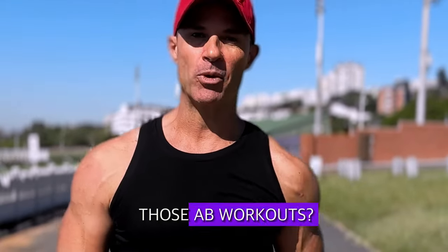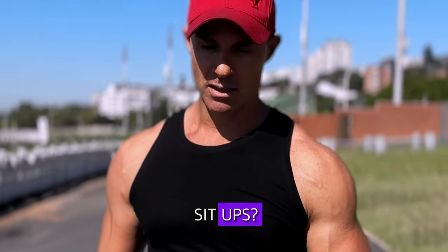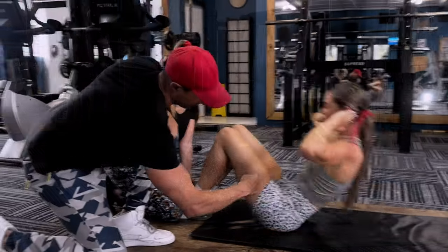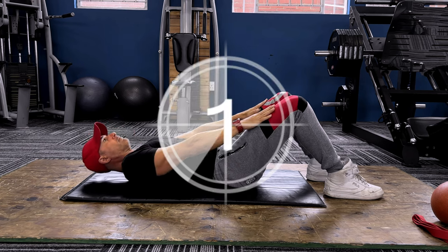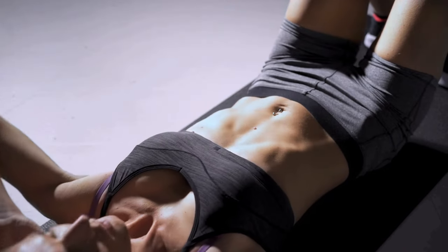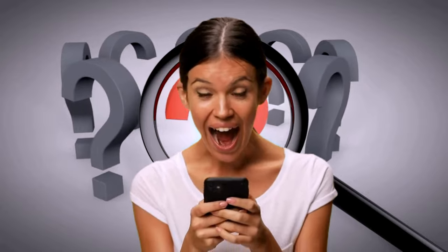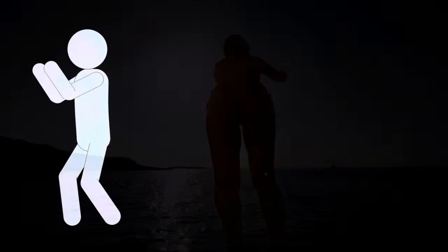Have you ever wondered if you are nailing those ab workouts, whether or not you're getting the best out of every rep? When it comes to crunches or sit-ups, how to level up, and when to do which one? Join us as we break down the basics of these classic core exercises, uncovering why relying on support could hinder your progress. Stay tuned until the end because we've got a couple of tricks that will skyrocket your ab gains.